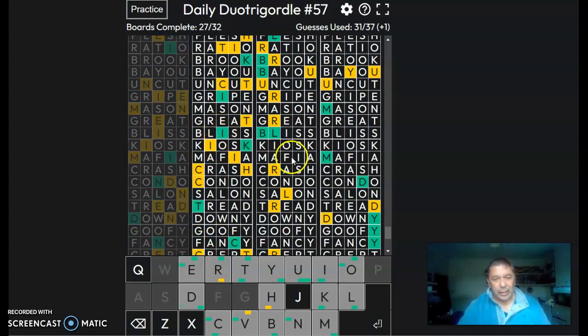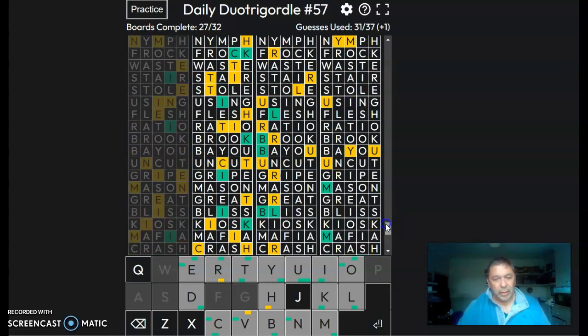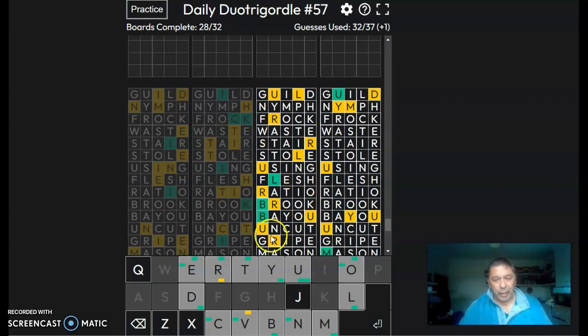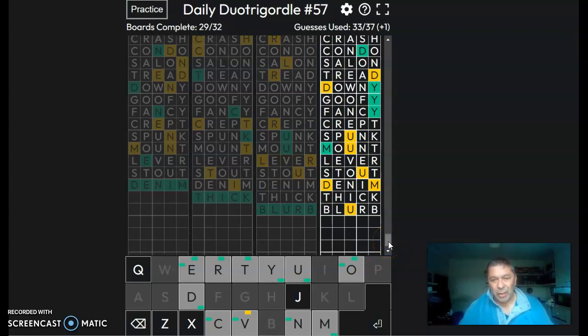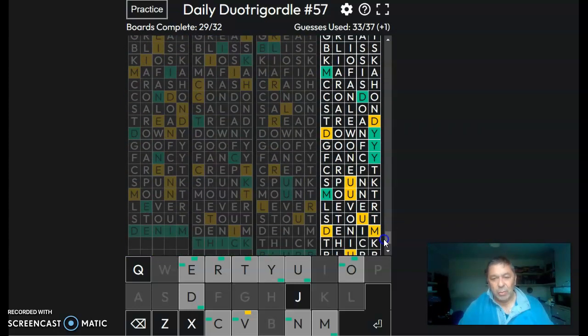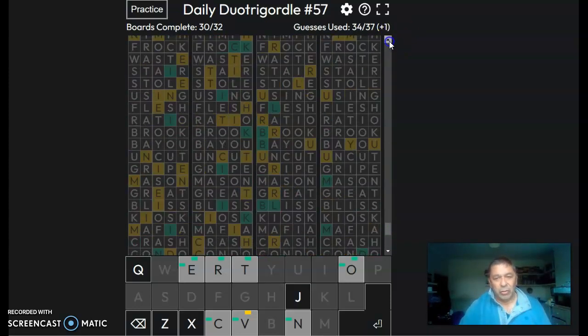D and I, an M and the D — denim. It's got to be thick because of that H up there. B-L-U-R — blurb. That's kind of an American one as well. We've got M-U-D-Y, so that's going to be muddy. Now we're going back up — we've got two left.